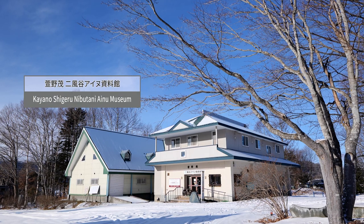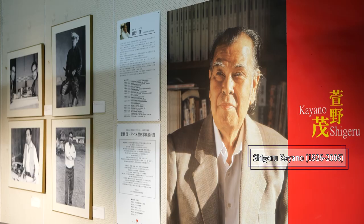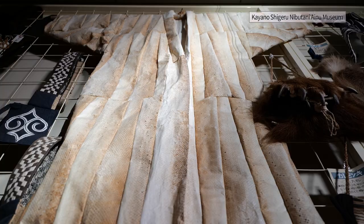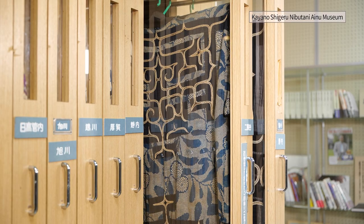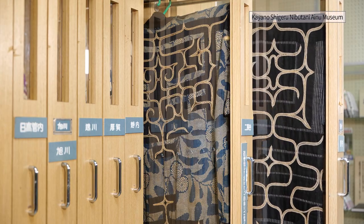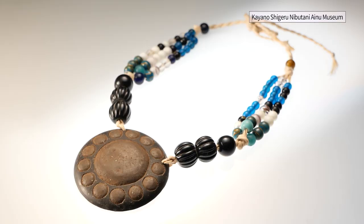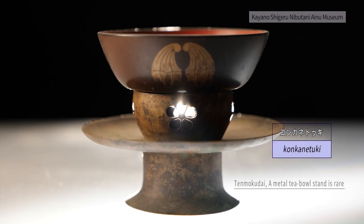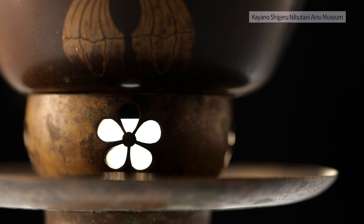Kayano Shigeru, who was the first Ainu politician in Japan, collected the materials over 40 years for the Nibutani Ainu Museum. Of the Ainu folk craft articles in the collection, 202 were designated as important tangible folk cultural properties by the Agency for Cultural Affairs. On display is Konkane Tuki, a tea bowl stand called Tenmokudai made of metal, which is rare.